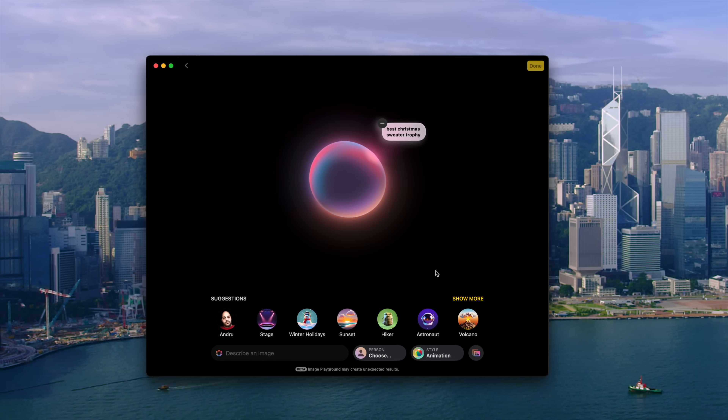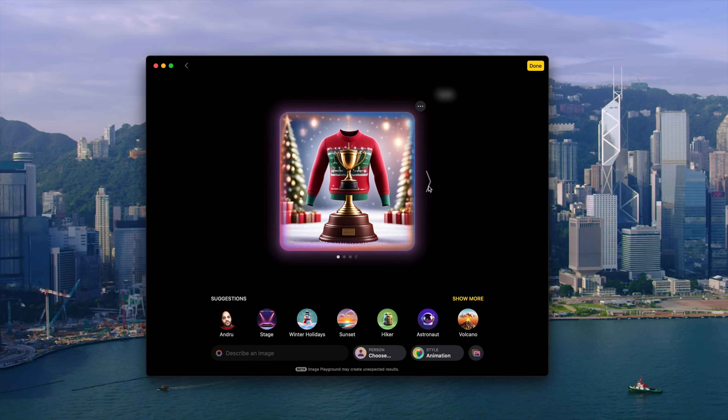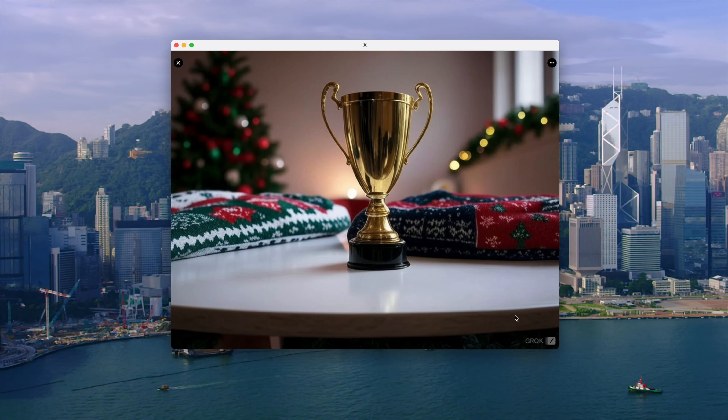Now for the downsides of Image Playground — I don't think you're really getting the best results, especially when you think about the AI landscape as a whole. X, formerly Twitter, just launched its new image generation AI tech, and that actually works really well. I'm not the biggest fan of X, but the AI that they're working on there is nice.